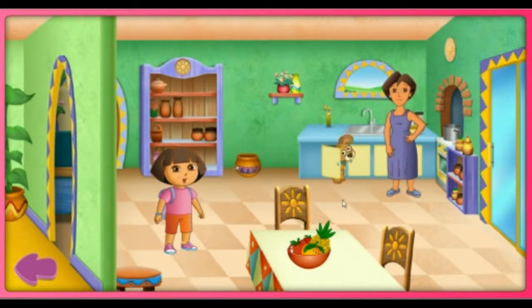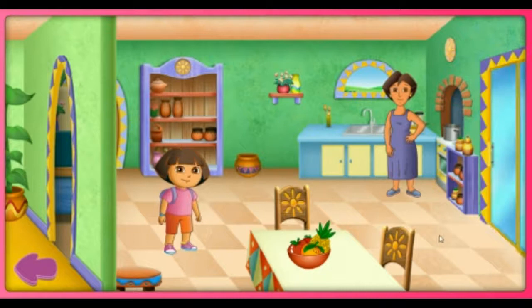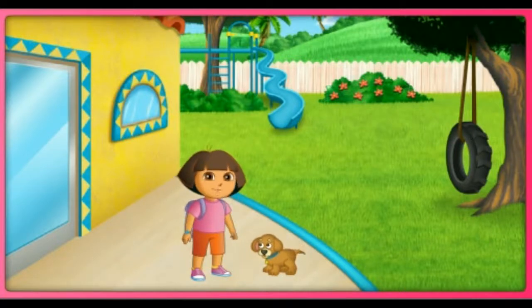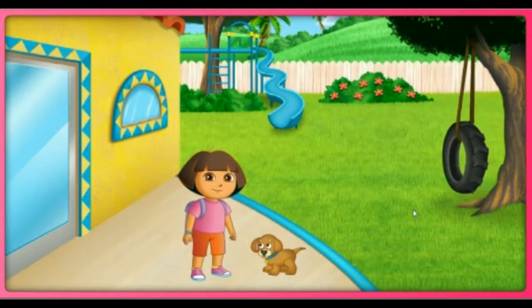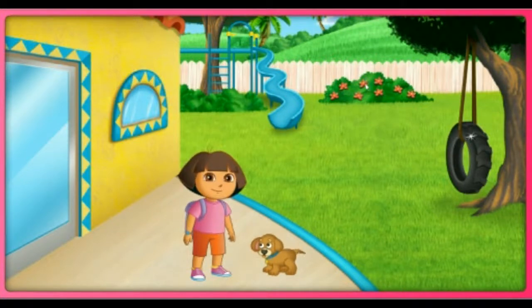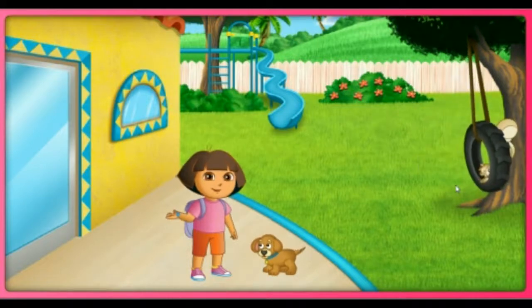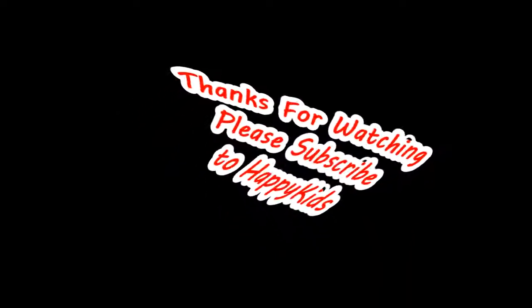We found Perrito! The backyard. Click on me to play fetch with Perrito. Let's go!